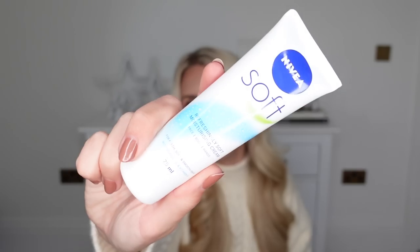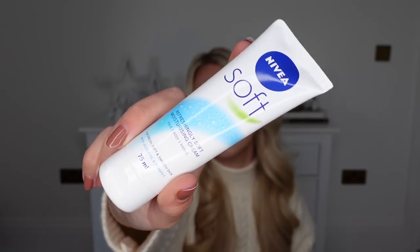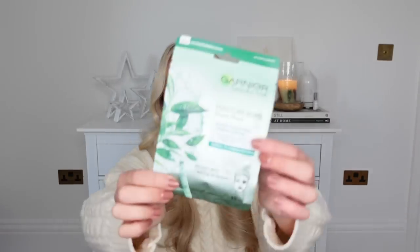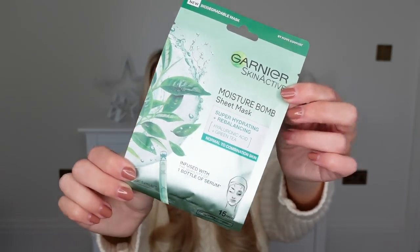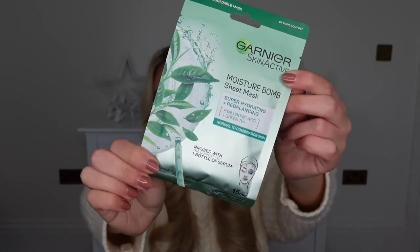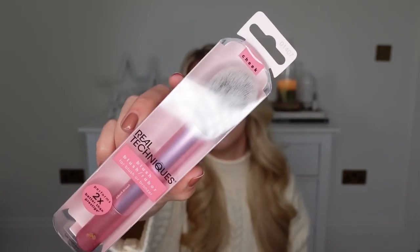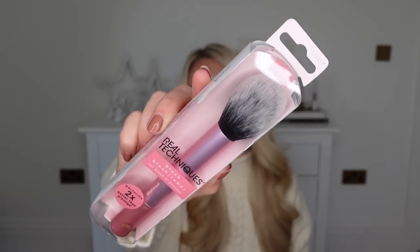Another product I love and keep going back to — so affordable at literally a pound or two — is the Nivea Soft Cream, which you can use on face, body and hands. Another stocking filler gift idea is a sheet mask. They've always got loads of choice at Boots. I picked this one up from Garnier — the Moisture Bomb Super Hydrating Rebalancing Sheet Mask. For makeup brushes, I picked up this one from Real Techniques for my bronzer. I really rate the quality of Real Techniques brushes and they've got gift sets for Christmas too.